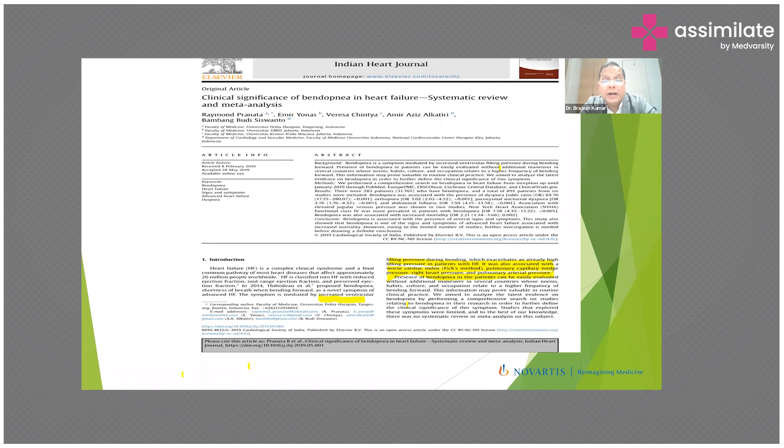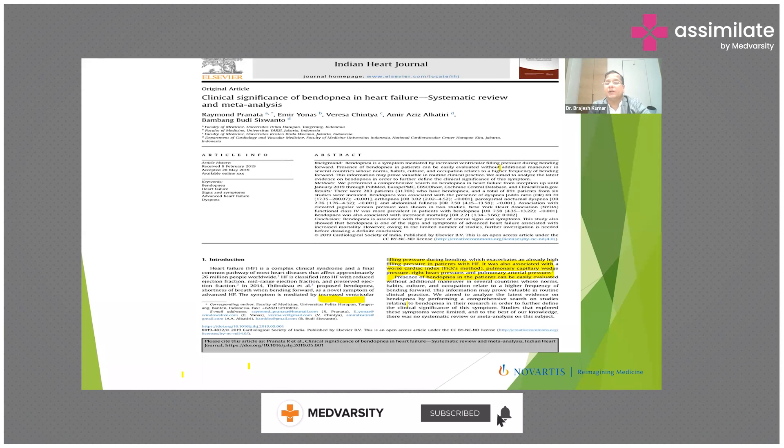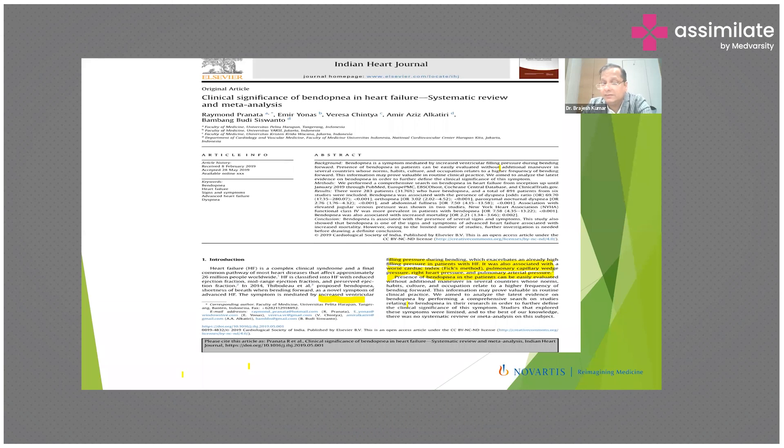When a patient bends forward, increased ventricular filling pressures exacerbate already high filling pressures in heart failure patients. Bendopnea is also associated with a worse cardiac index, elevated pulmonary capillary wedge pressures, right heart pressures, and pulmonary artery pressures. So bendopnea in the history can give you a strong indication that the patient is suffering from heart failure.